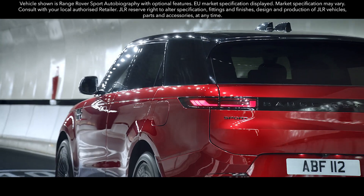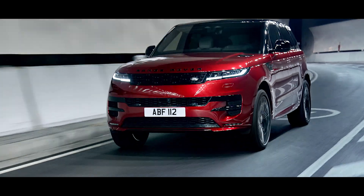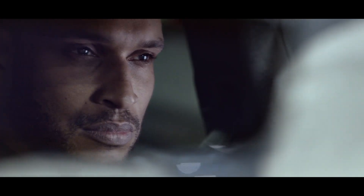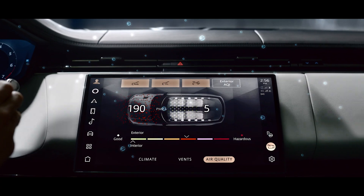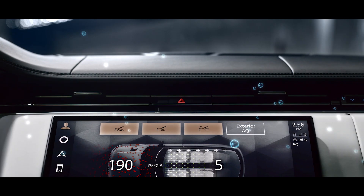The new Range Rover Sport combines its dynamic personality with the peerless refinement you expect. The cabin's interior air quality is cleaner than ever, thanks to the Cabin Air Purification Pro system, our low polluting material choices and meticulous attention to detail in all aspects of our vehicle's body sealing.